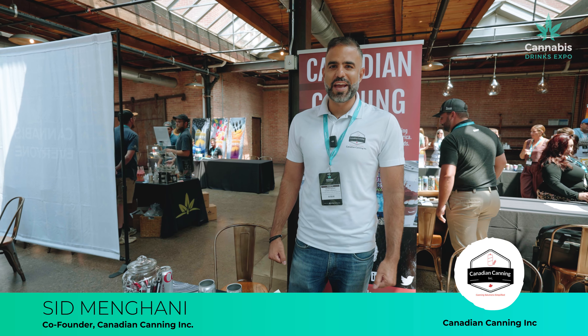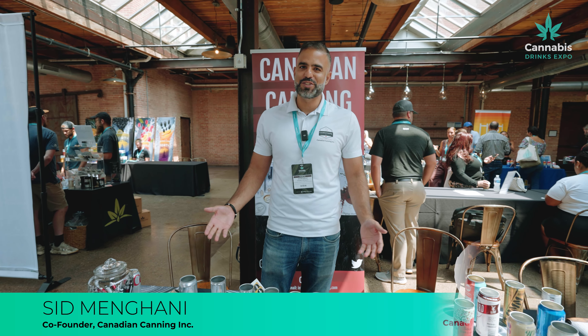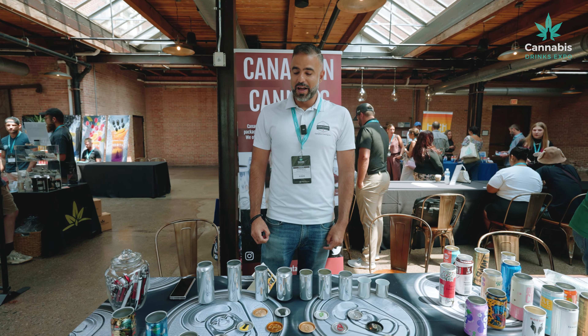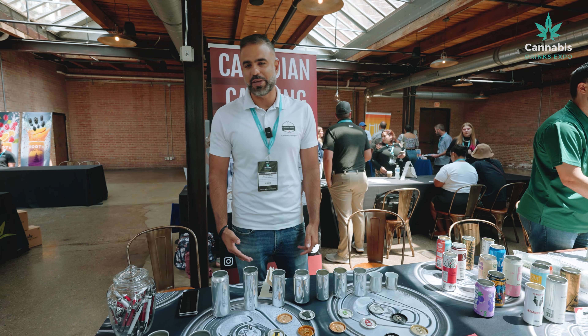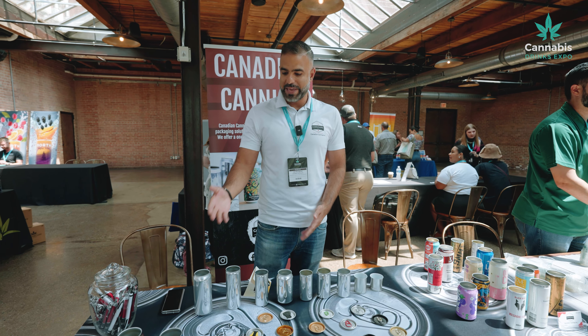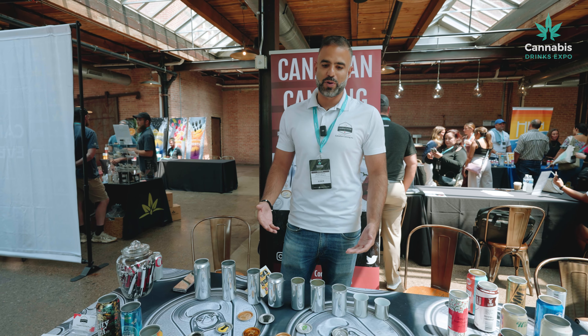Hi, I'm Sid Mangani from Canadian Canning. We're based in Toronto, Canada. Majority of our business is US. We supply all packaging material for cannabis-based products — so cans, ends, hardboard, anything you need to pack your cannabis beverage, we provide that.